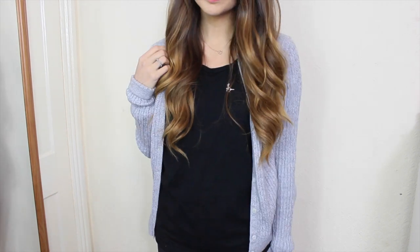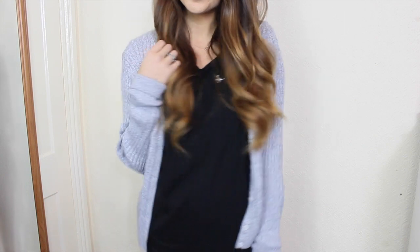I thought it was just quite an easy cardigan to throw on. It's really good for days when you don't really know whether it's too warm or cold outside so you can just layer up a little bit. It's really soft too — I just really like it.